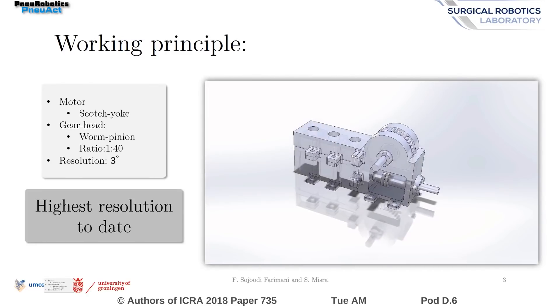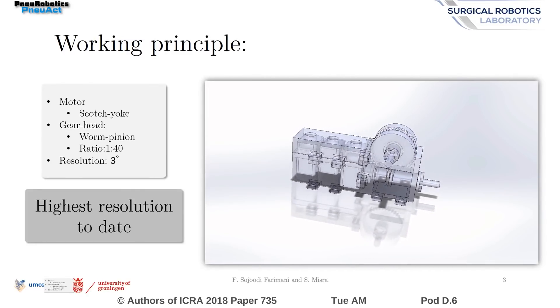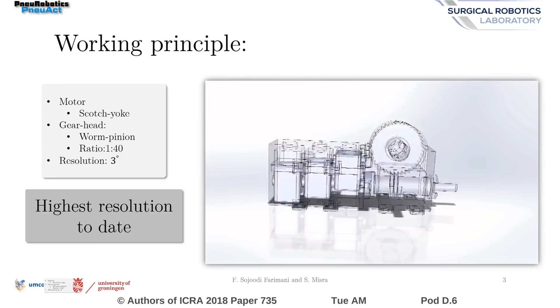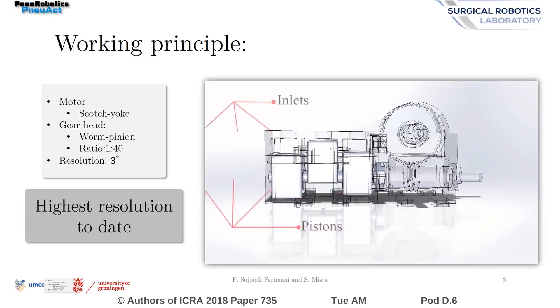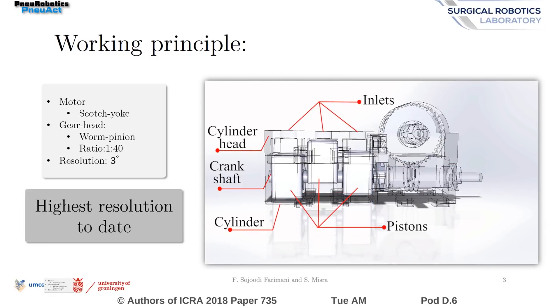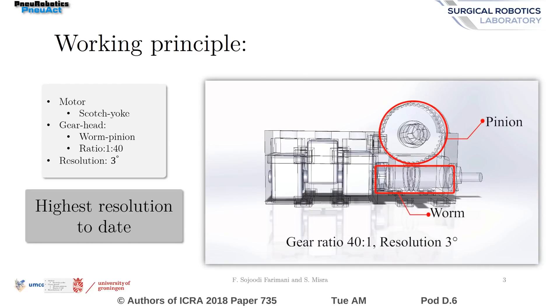The first version of NU-ACT motor comprises three pistons actuated separately via pneumatic inputs. A scotch-yoke mechanism is used to convert the reciprocating motion of the pistons to rotation. A reduction drive is required to increase the resolution of the motor.